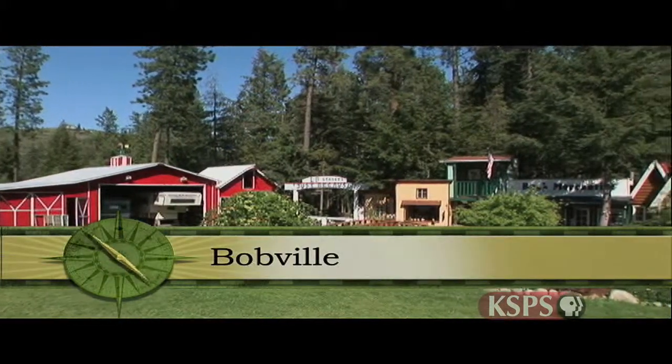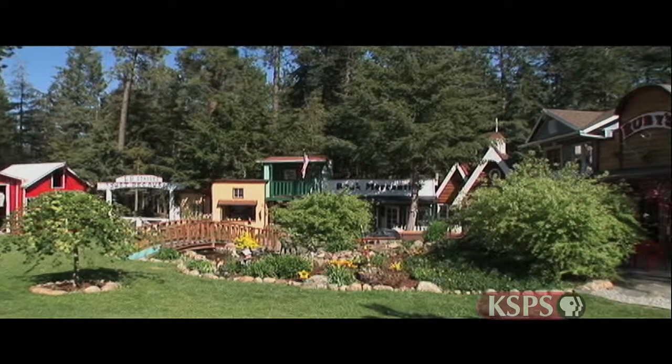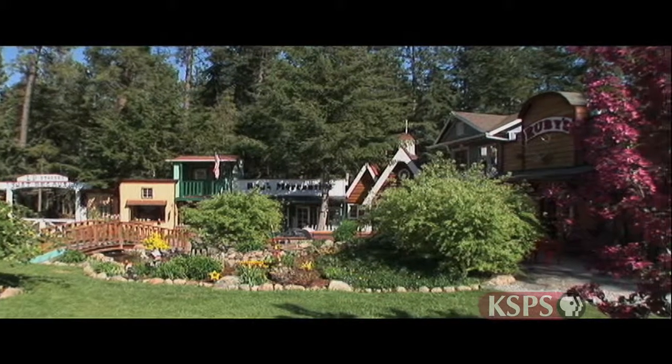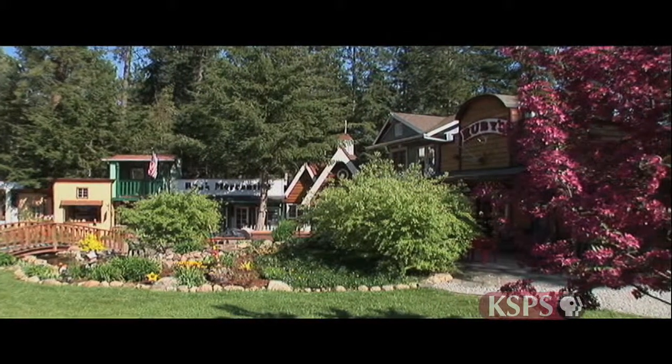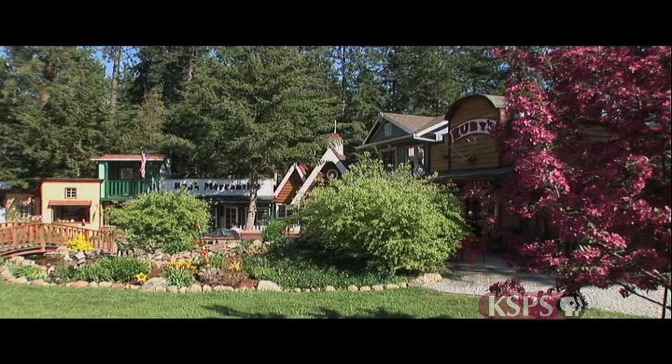Welcome to Bobville, Population 2. This North Idaho backyard project is the pride of owners Bob and Linda Ashcraft. Bobville has a church, a general store, a mill, a saloon, a boarding house, and a cabin.